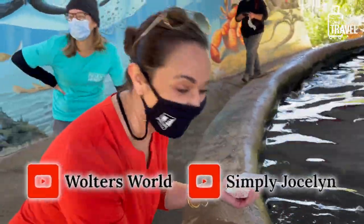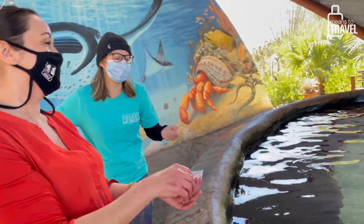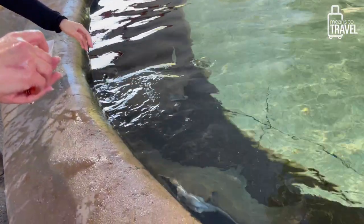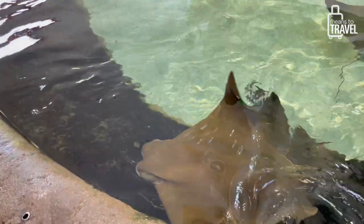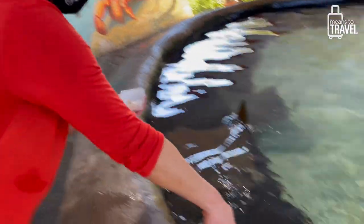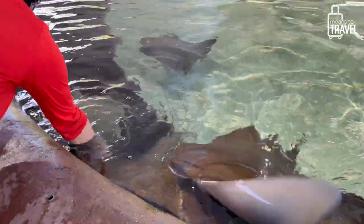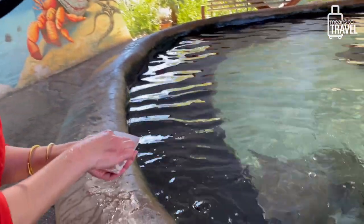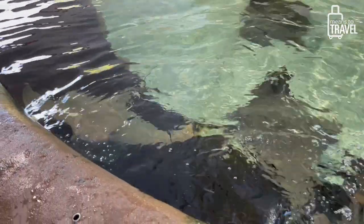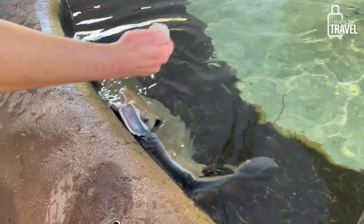Did you let go or were you just holding it? It was sucking on my hand! It's a little easier if you put your hand further down into the water. He knows I've got the food. I'm nervous — I'm going to lose a hand! It's smaller so they might graze your hand a little, but it doesn't hurt.